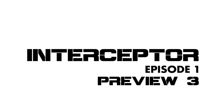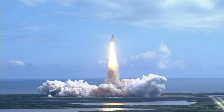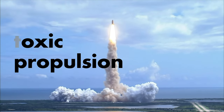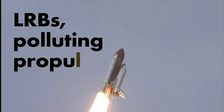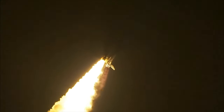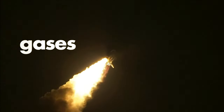Hello and welcome to the first episode from The Interceptor. The current technology for rocket first stages or boosters uses Solid Rocket Boosters or Liquid Rocket Boosters. These are high performance, high cost and polluting pieces of hardware. Furthermore, they are generating toxic gases and make up most of the cost of an orbital rocket launcher.